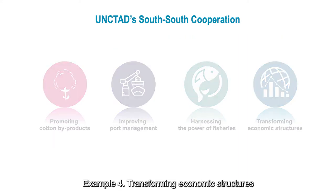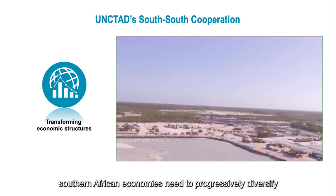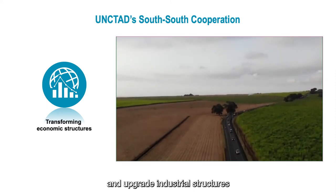Example four: transforming economic structures. To boost productivity, Southern African economies need to progressively diversify and upgrade their industrial structures.